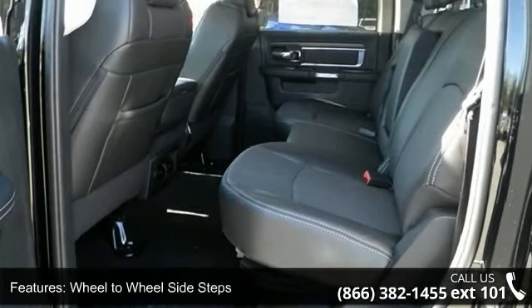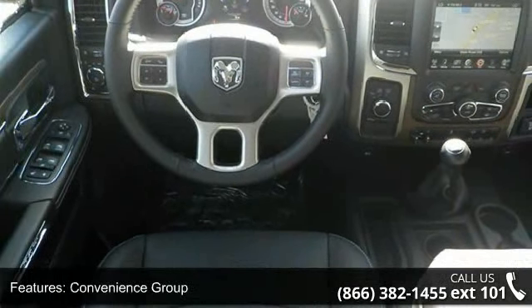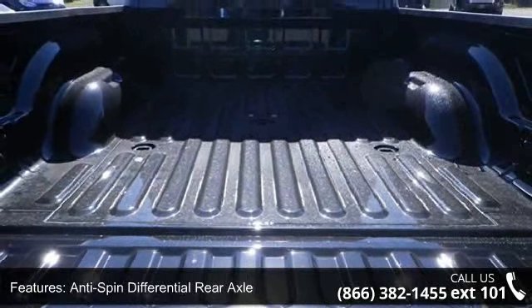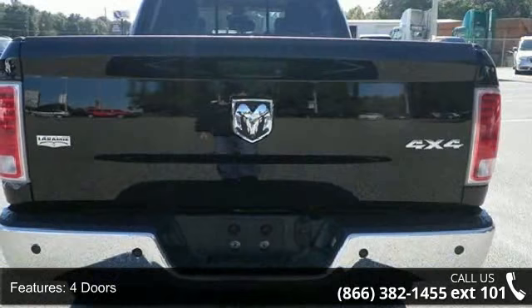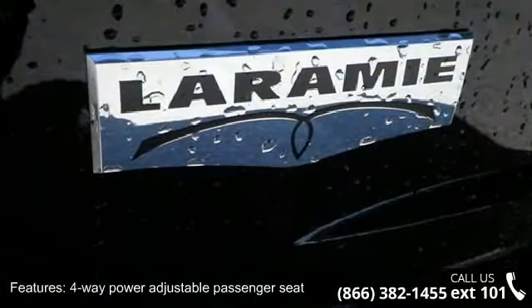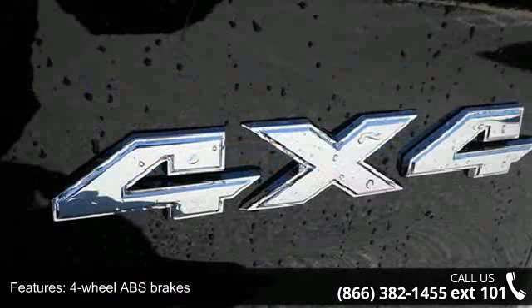Enjoy these notable features: 6.7 LS6 Cummins Turbo Diesel engine, power sunroof, wheel-to-wheel side steps, convenience group, anti-spin differential rear axle, 4 doors, 4-way power adjustable passenger seat, 4-wheel ABS brakes, 6.7-liter inline 6-cylinder engine, and 8-way power adjustable driver's seat. This vehicle shows low mileage and offers a smooth ride.